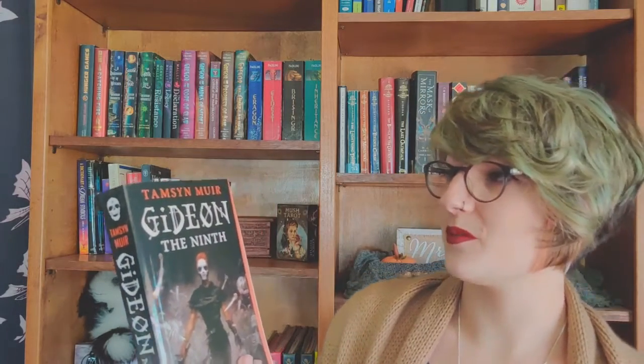Then I got Gideon the Ninth by Tamsyn Muir. I've heard so many good things about this. When I read the blurb — Charles Stross said 'lesbian necromancers explore a haunted gothic palace in space' — I just picked it up off the shelf and said yeah, I'm going to read this. This sounds really good. Also got it at that bookstore in Mystic, Connecticut.